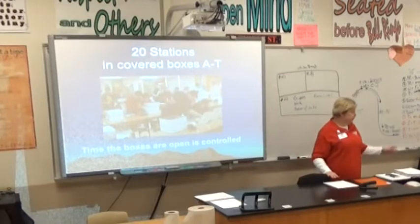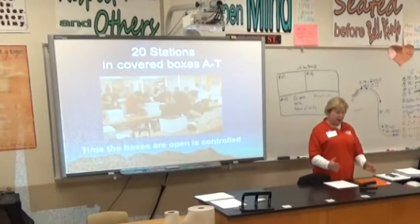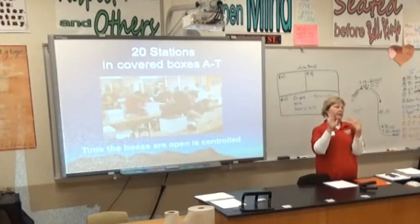There are 20 stations and students will spend about a minute at each one. They walk up to a station, the station has a number on it, they open the lid, and...